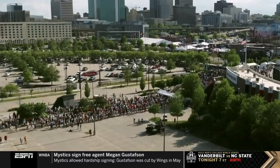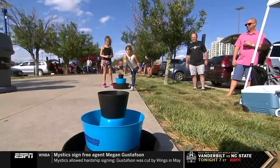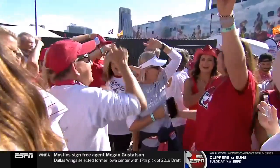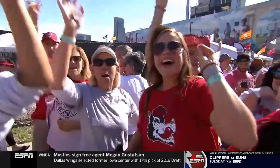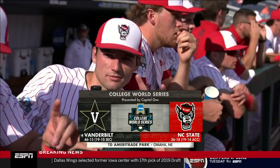Welcome to Omaha, where folks are lining up to get in tonight. What a show they expect to see from one of the great pitchers in college baseball. The Wolfpack fans are already here. What a turnaround of their season, and tonight they get the biggest challenge of all.